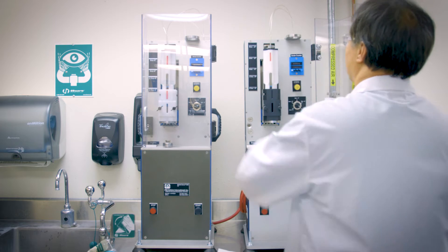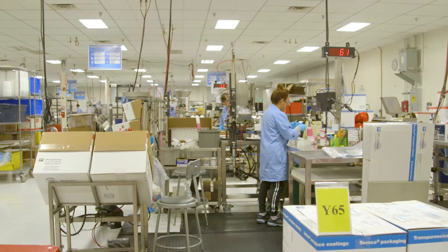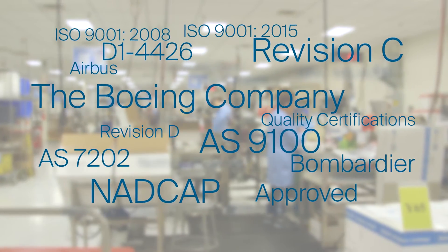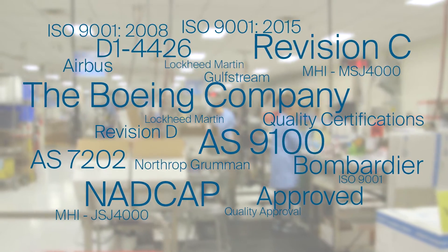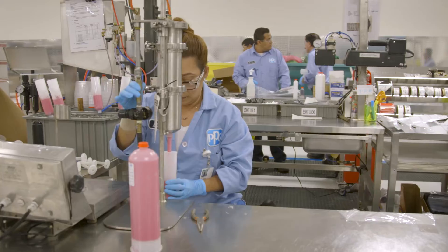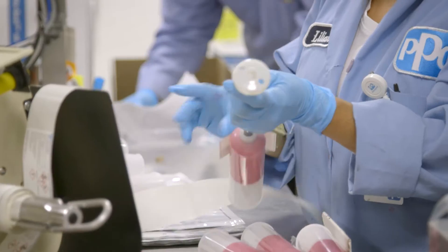Additionally, each of our ASCs has achieved a wide range of quality approvals, not just for the aerospace industry, but also for your unique specifications. Our ASC network is part of PPG, a respected, experienced global manufacturer held to high quality standards.